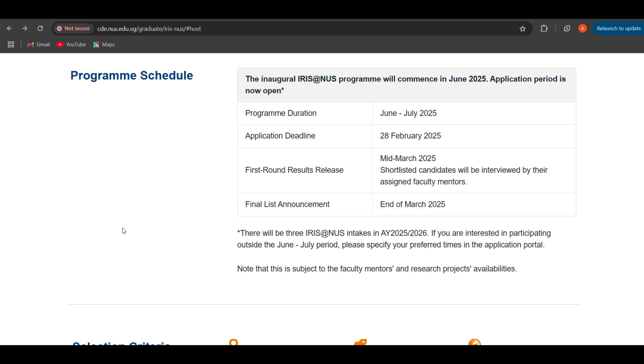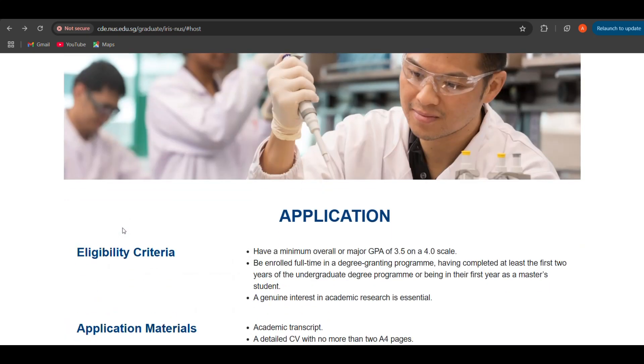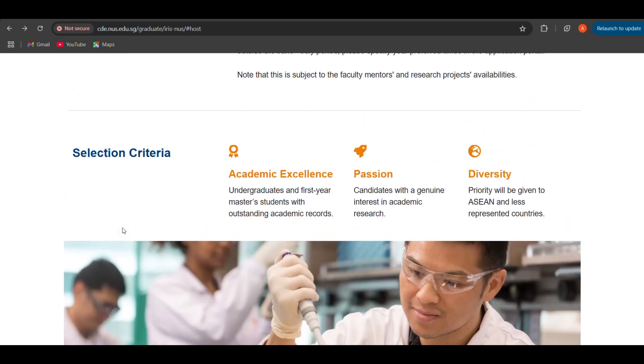The first round results are released in mid-March 2025. Shortlisted candidates get to be interviewed by the assigned faculty members. Then the final list announcement happens at the end of March 2025. The selection criteria looks at your academic excellence, passion, and diversity.